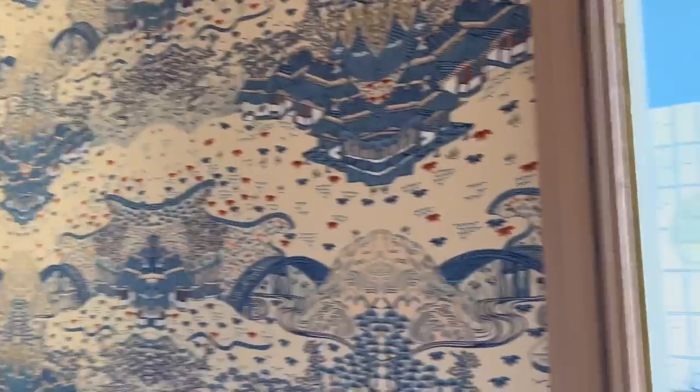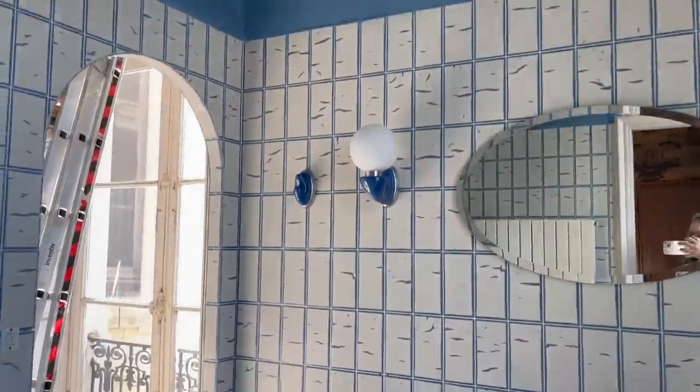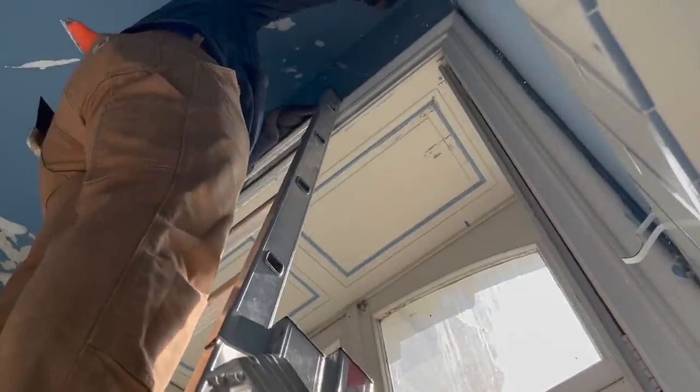We've moved on to all of this peeling paint and nonsense going on in this bathroom that happened over the last two winters. And we have a lovely little waterfall coming down. TJ has moved on to stripping paint — oh wait, look at that. We're going to smash it.